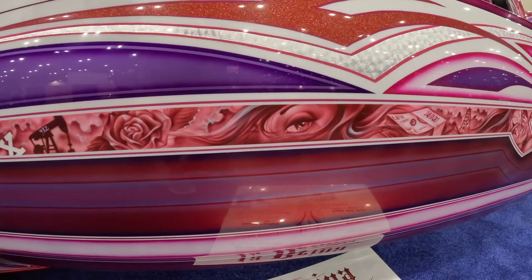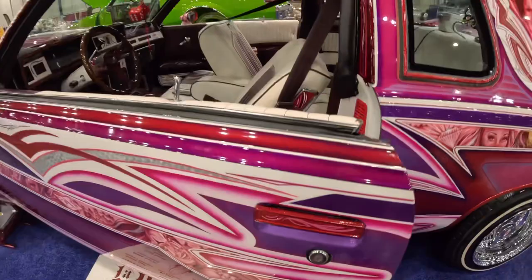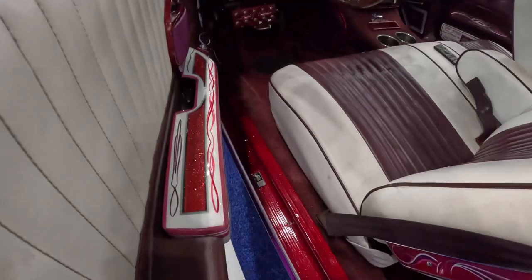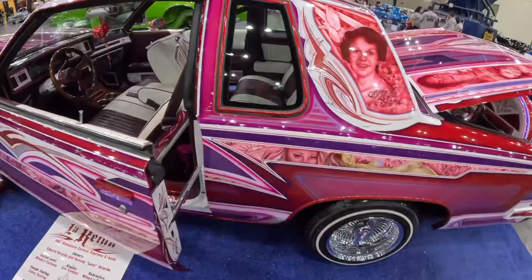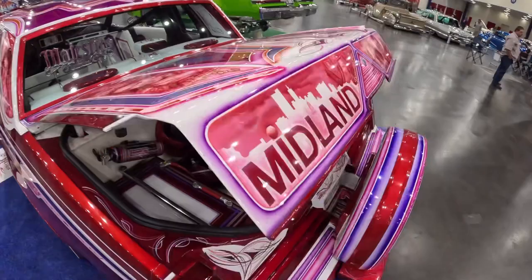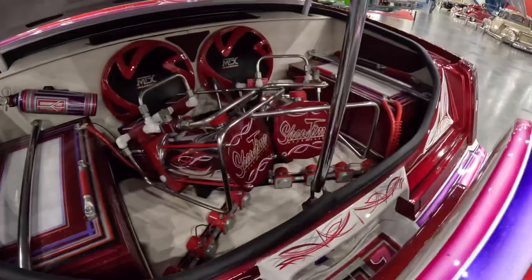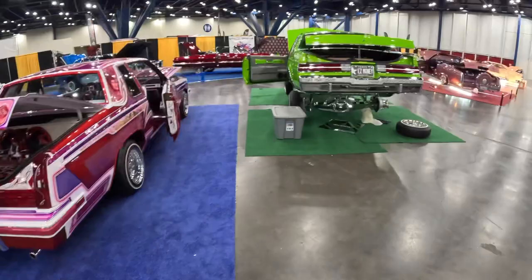Look at the detail on that. I think the door handles are pinstriped. All the interior — wow. That's so sick. Look at that trunk setup — got the pumps and the sick stereo system. Got the batteries hidden inside these cases, all painted up. Spare tire. Man, that thing is sick.